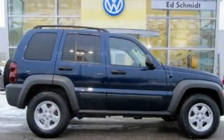This is a 2007 Jeep Liberty, a vehicle with safety, comfort, and space.